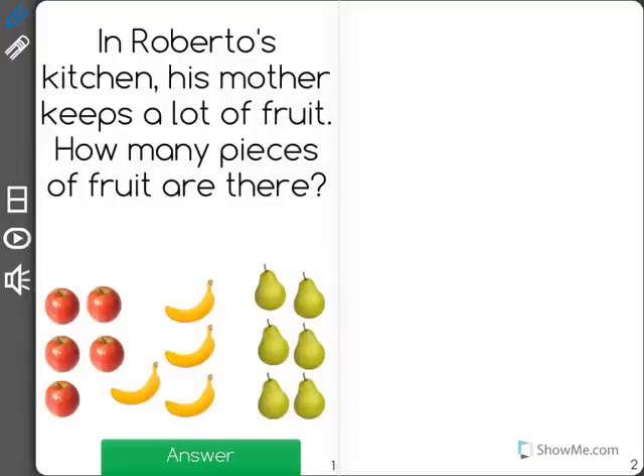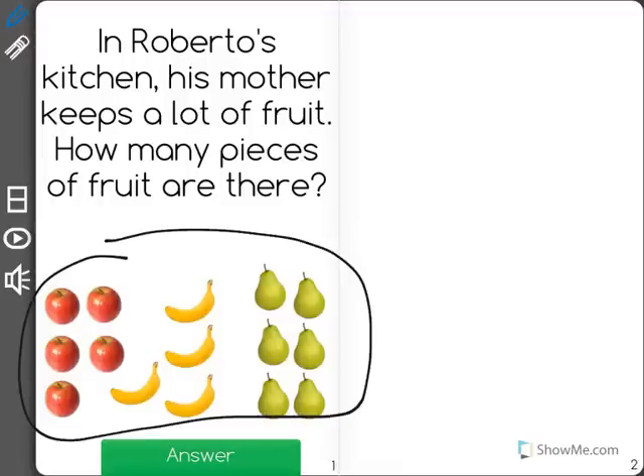In Roberto's kitchen, his mother keeps a lot of fruit. How many pieces of fruit are there? All this down here shows the fruit in Roberto's kitchen. I'm going to count them by X-ing them out when I say what number they are.